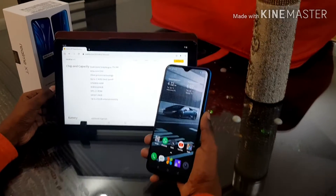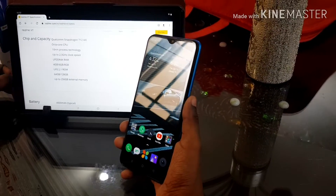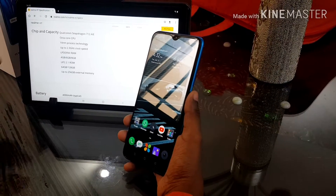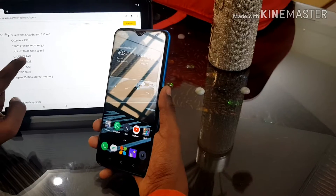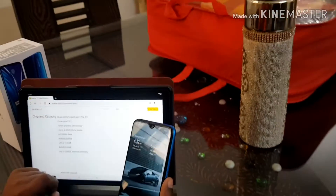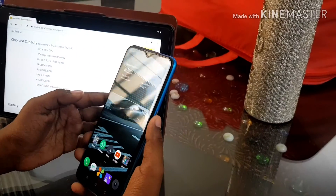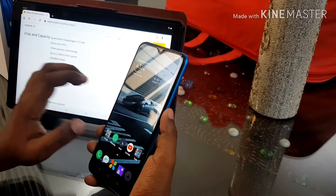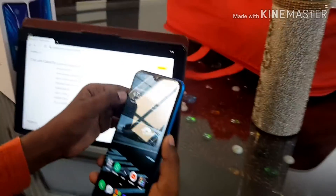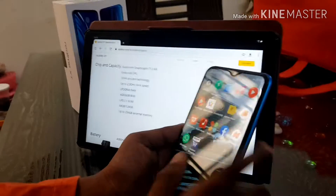This Realme XT has a Qualcomm Snapdragon 712 AIE. It is an octa-core CPU that runs on a 10 nanometer process. It has up to 2.3 gigahertz clock speed. It's actually 10% faster than the Snapdragon 710 processor. It is pretty fast and snappy.